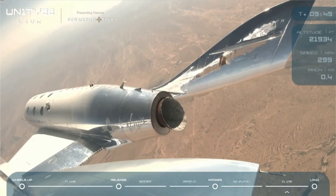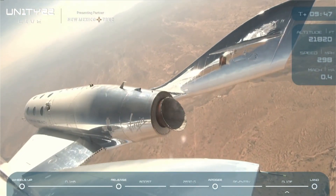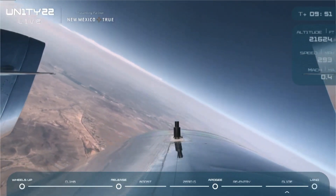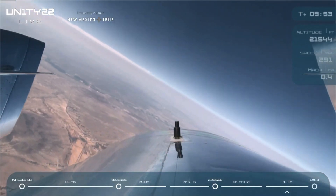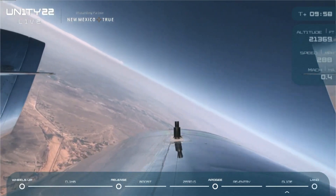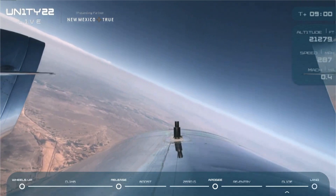We are at 22,000 feet now and descending. As I mentioned earlier, Unity is a glider at this point, so the pilots are discussing their energy management plan, and pretty shortly they'll be meeting up with our chase aircraft, with Jamil and Patrick, to get some really cool visuals of Spaceship Unity.